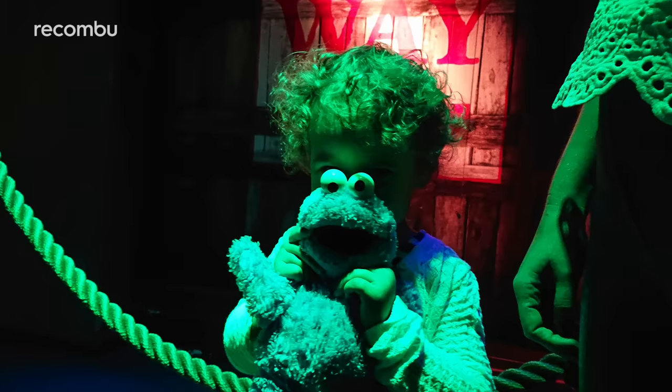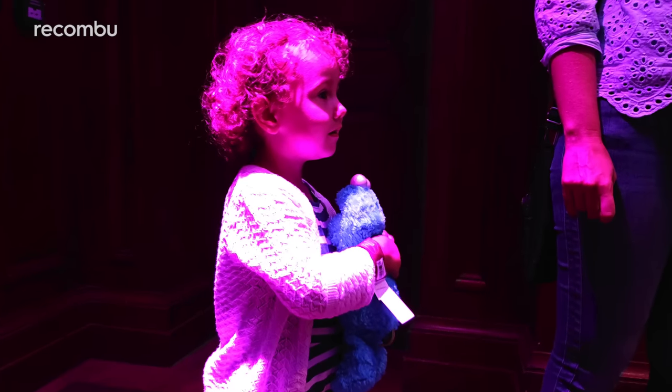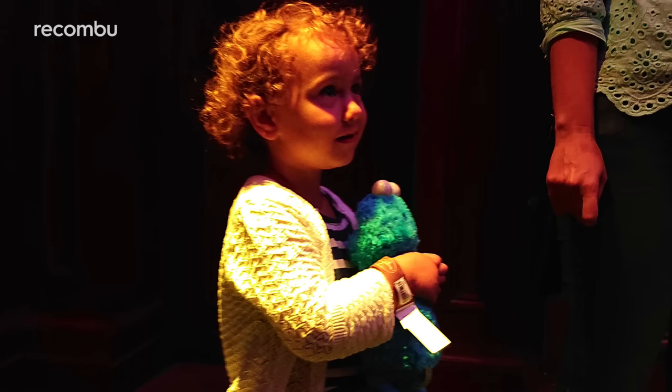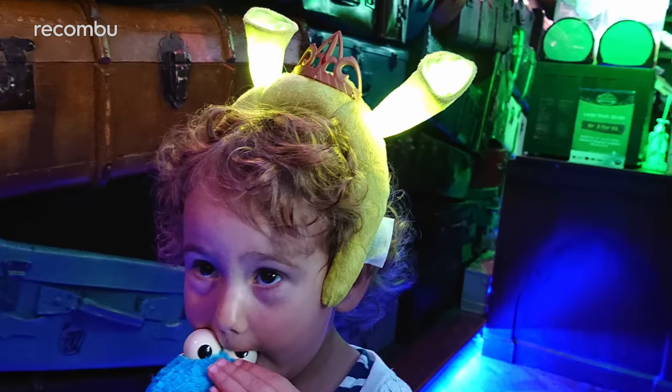In low light, the premium handset's high aperture means that you can capture more detail than with the Xperia XZ2. Those low light shots came out really well, even when trying to snap kids again. As long as they aren't jumping around like a deranged kangaroo, you'll basically get a perfectly usable photo.